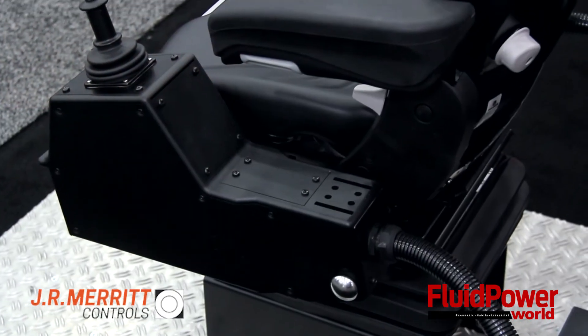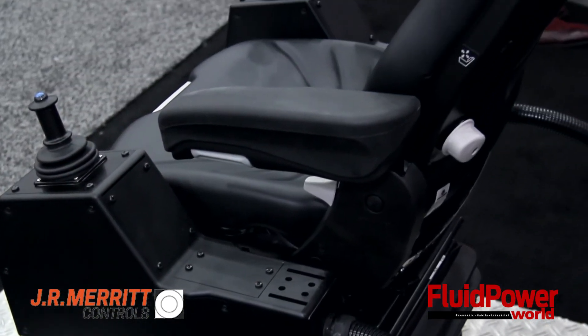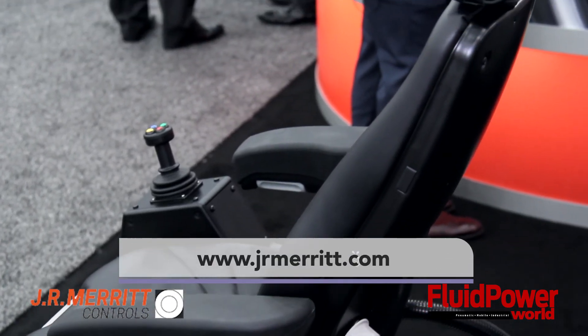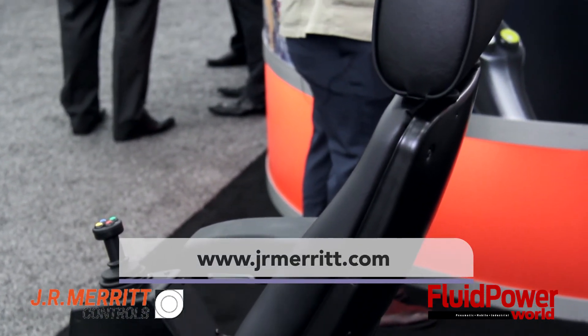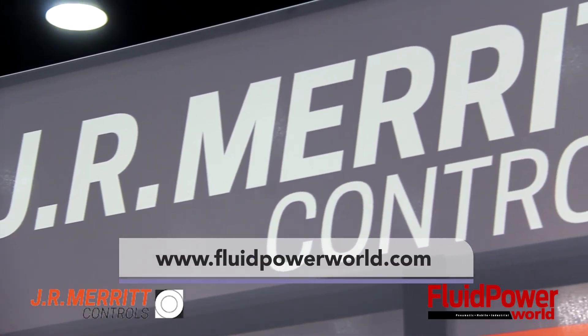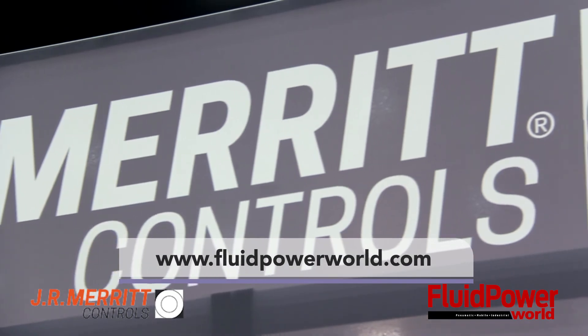Thank you very much for your time, Doug. You can find us at www.JRMerrick.com. And thank you for watching — you can always find more videos at www.FluidPowerWorld.com.